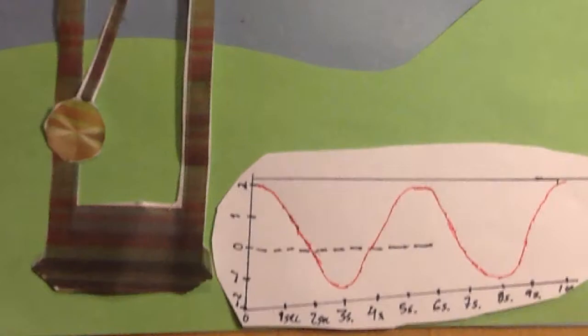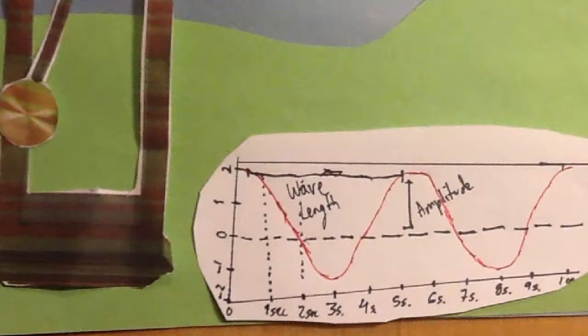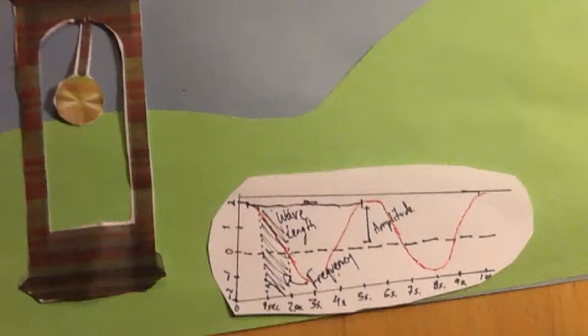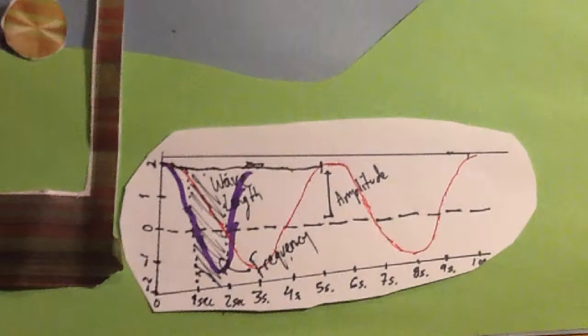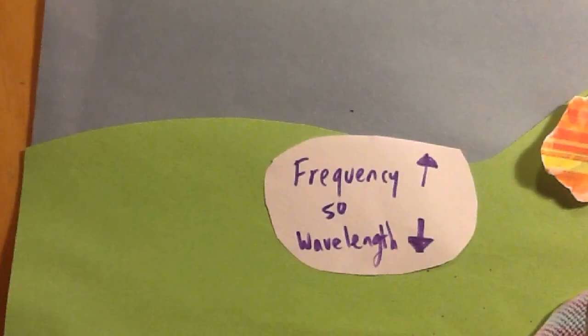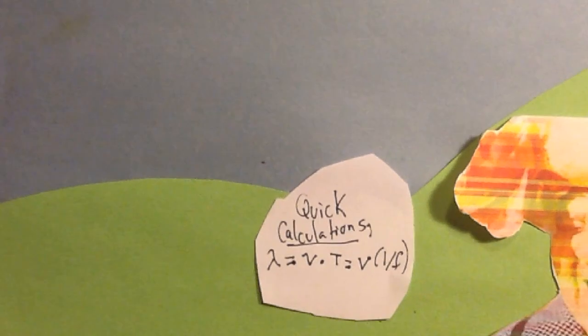All we need now is a ruler. This is a tool that can help us understand sound, motion and energy. Let me give you another example. Let's say we shorten the pendulum, swing it and measure it. If you look, the waves seem different. We begin measuring and notice that the wavelength has decreased and that the frequency has increased. We do some quick calculations measuring the wavelength, also known as lambda, the velocity and time of the wave, and get to the equation: wavelength equals velocity over frequency. This equation allows us to predict the behavior of waves anywhere, anytime.